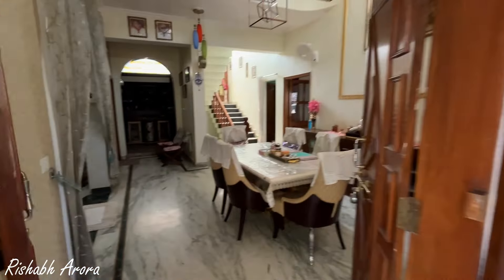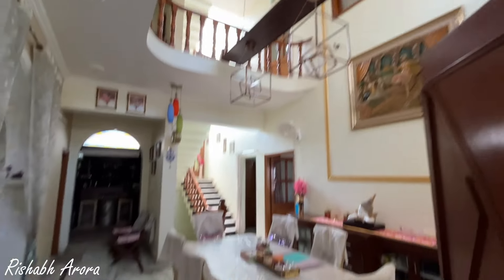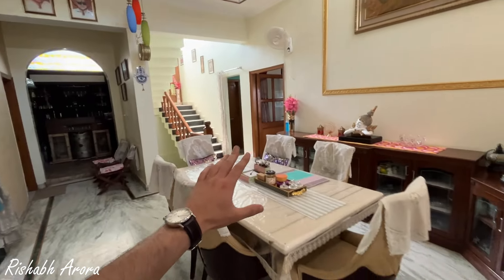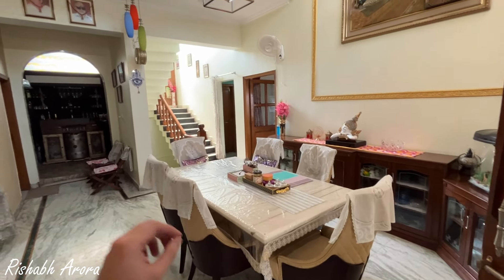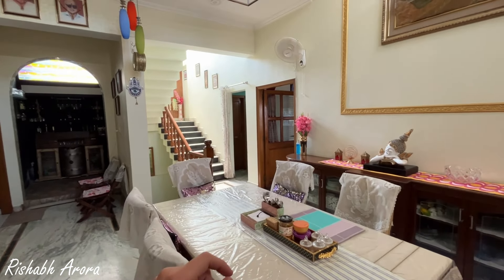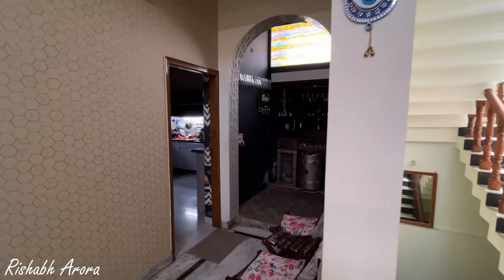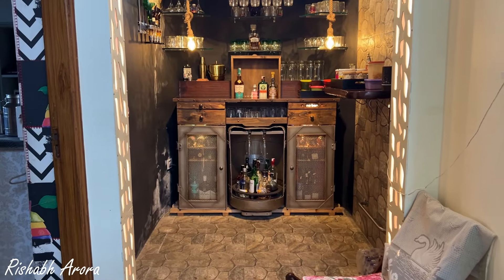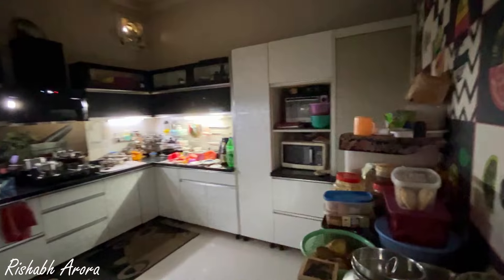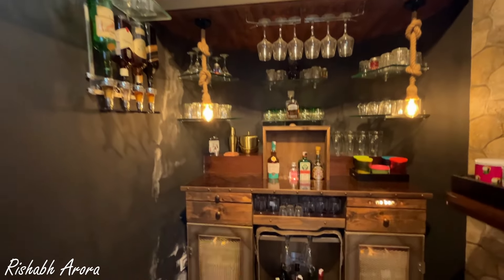This is the entry of the house. As you enter, you see this huge open area space. There's a bar separately, and this is the dining location. Those stairs go to the basement and to the first floor. This is the kitchen area — a huge kitchen, 12 by 12 in size. There are a lot of details to the bar as well.